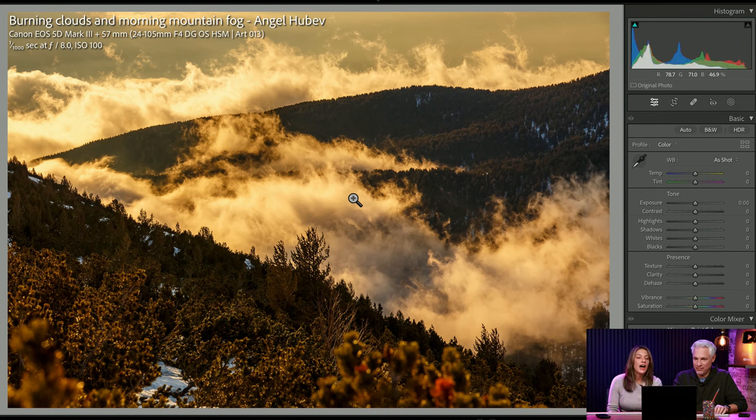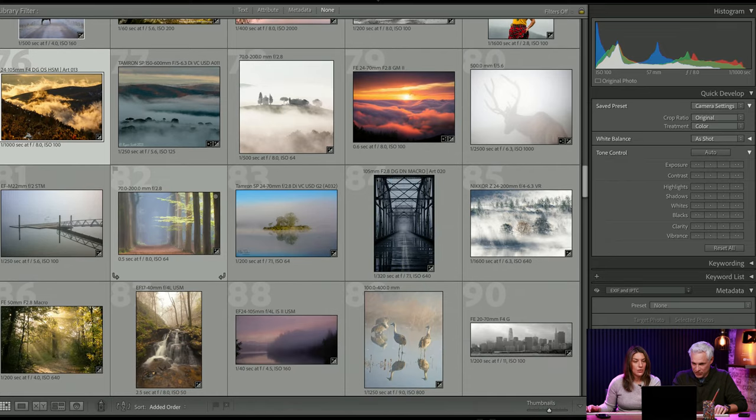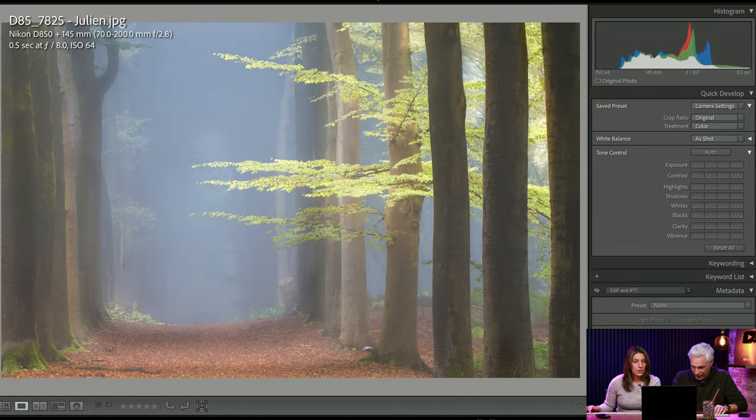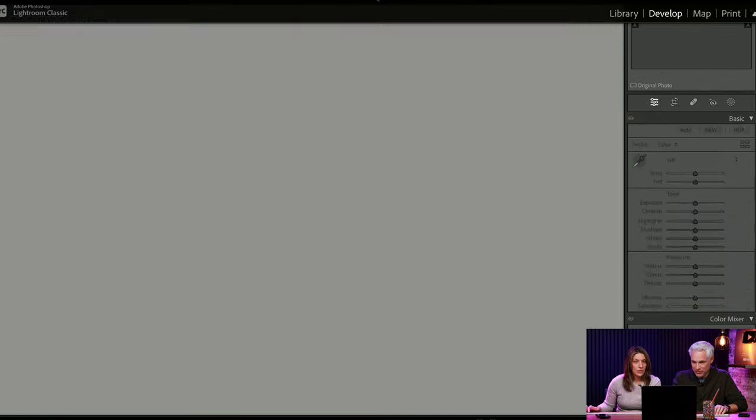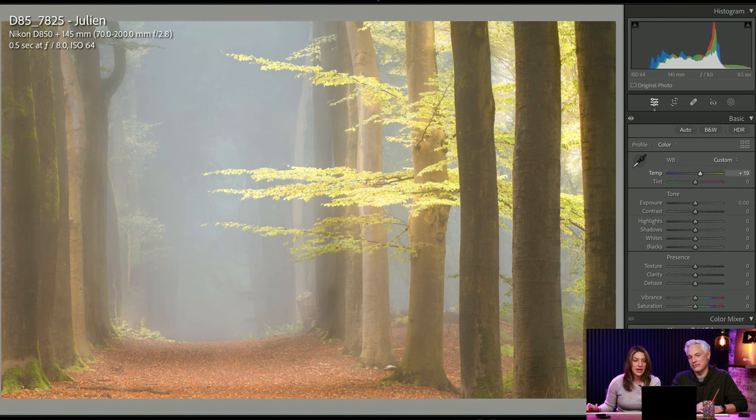Burning clouds and morning mountain fog — I love the warmth of this photo and the fog really creates some interesting texture. I love the light streaming through here. It's already warm and it's making it pretty. I might just lean into it. I am happy for you that you got to be here — this must have just been one of those moments where you're feasting your eyes. Pick — it's beautiful.